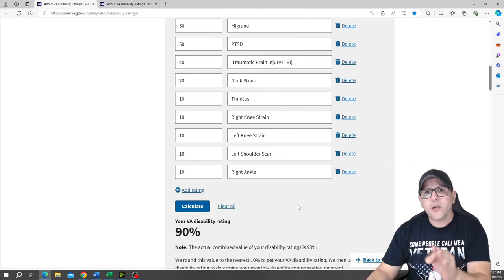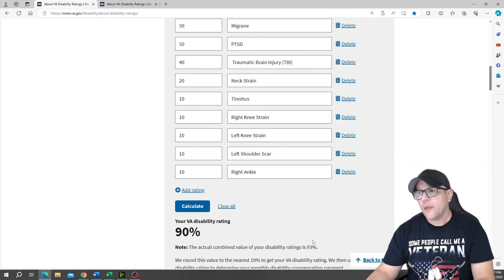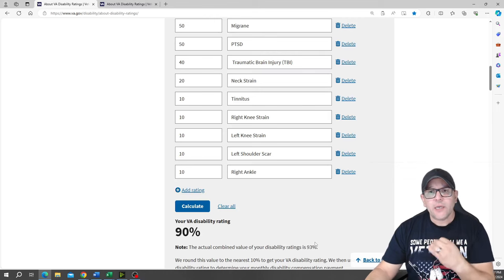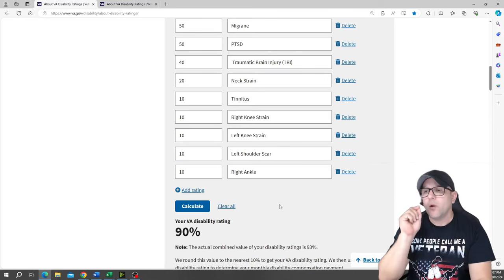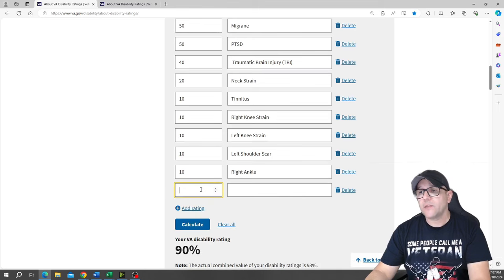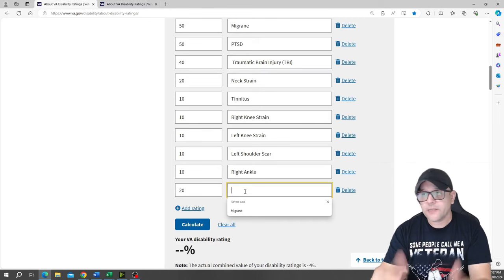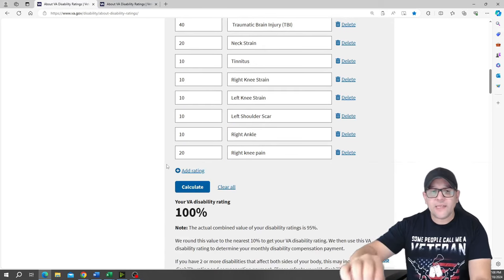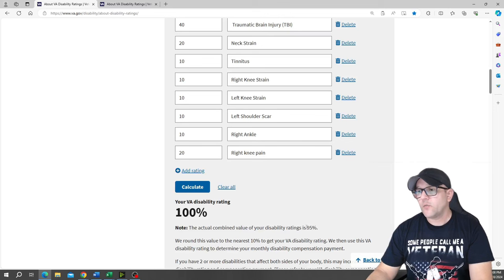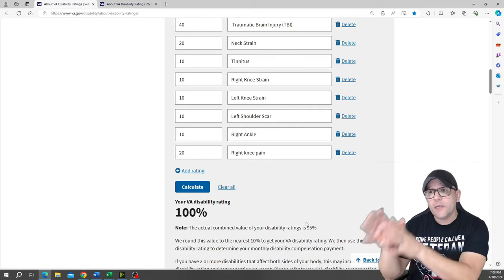In this case, this person is at 90% for pay. When I talk about the points, this person is at 93%. I call these points because he will not reach 95% or 96% unless he gets a condition of 20% or higher. All you do is add another condition — put 20% here. For example, let's say right knee pain. When you calculate, you can see it automatically does the calculation, and this person went from 90% and rounded up to 100% for pay purposes.